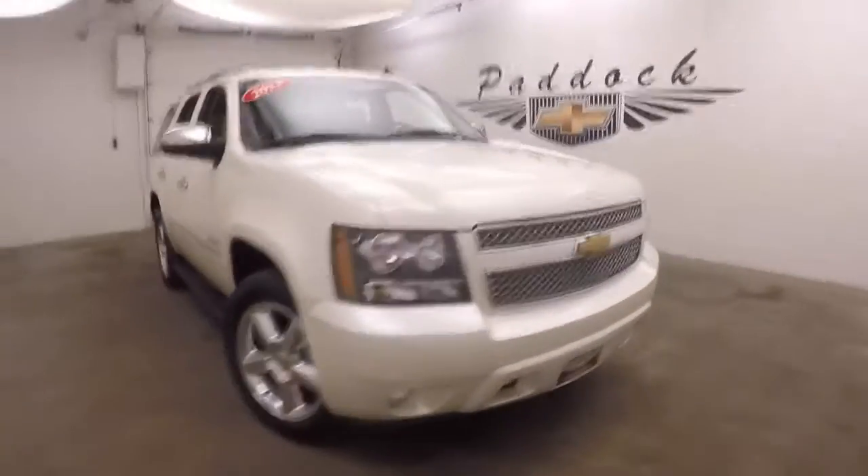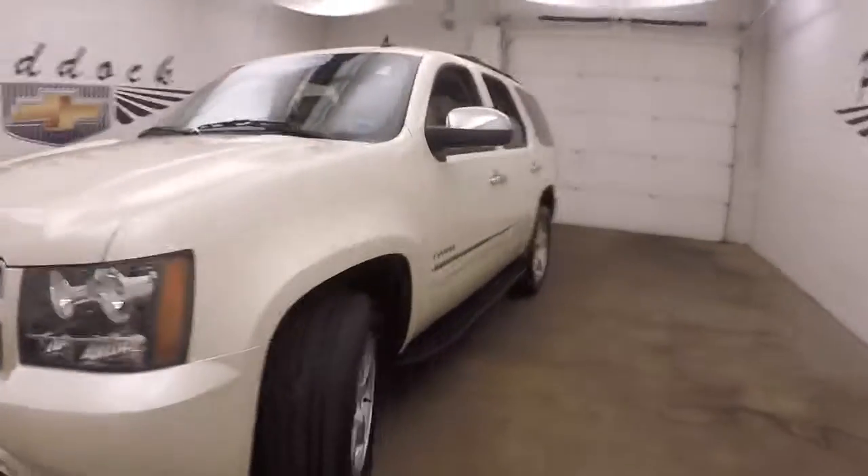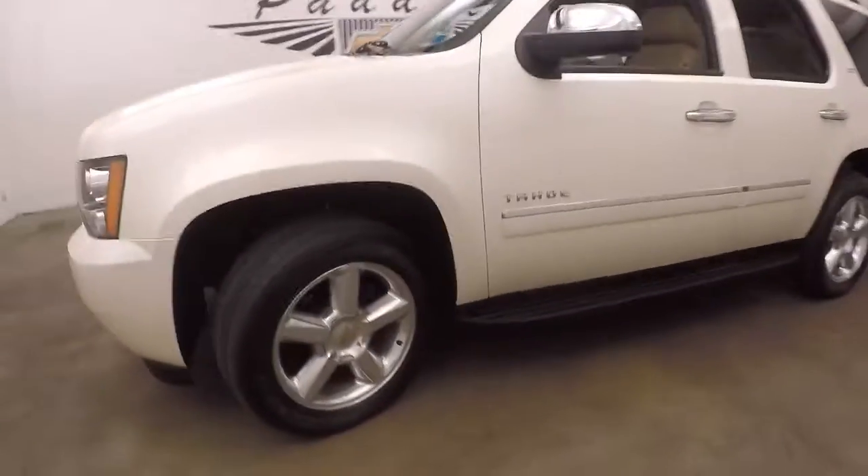It's a 2013 Chevy Tahoe. This is a paddock value car. Nice polished alloy wheels. It is an LTZ.